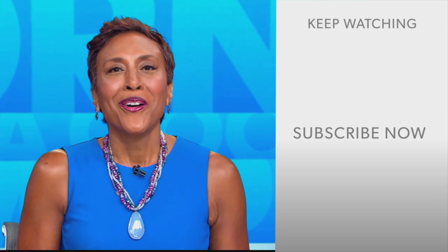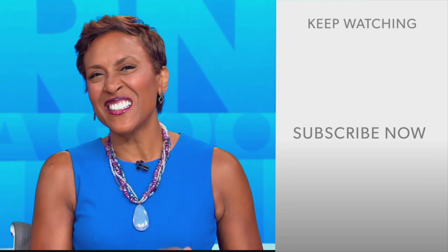He just ate a big bite of that veggie kebab! Hey there, GMA fans. Robin Roberts here. Thanks for checking out our YouTube channel. Lots of great stuff here. Click the subscribe button to get more awesome videos and content from GMA every day, anytime. We thank you for watching and we'll see you in the morning on GMA.